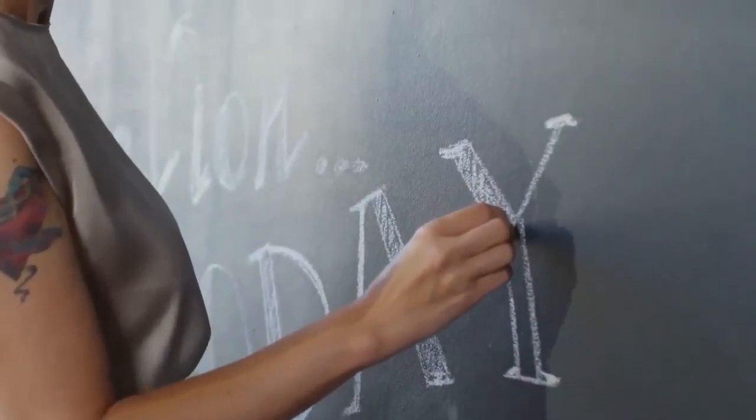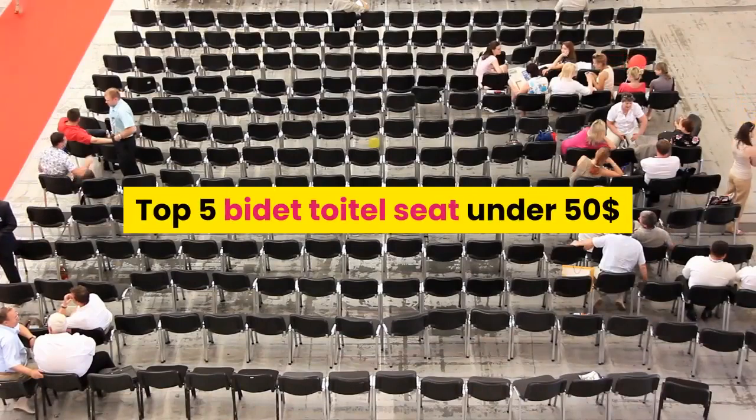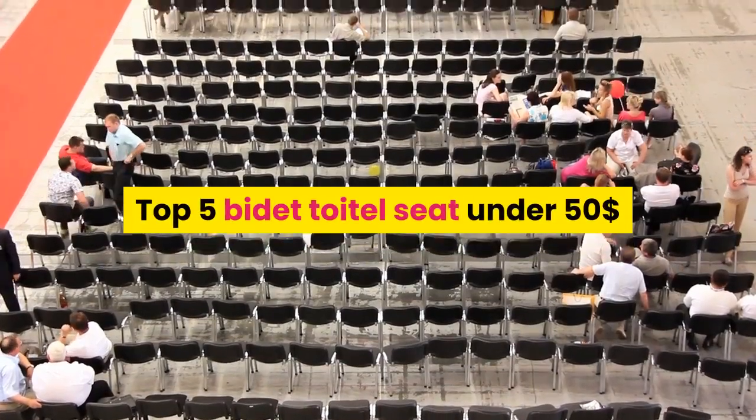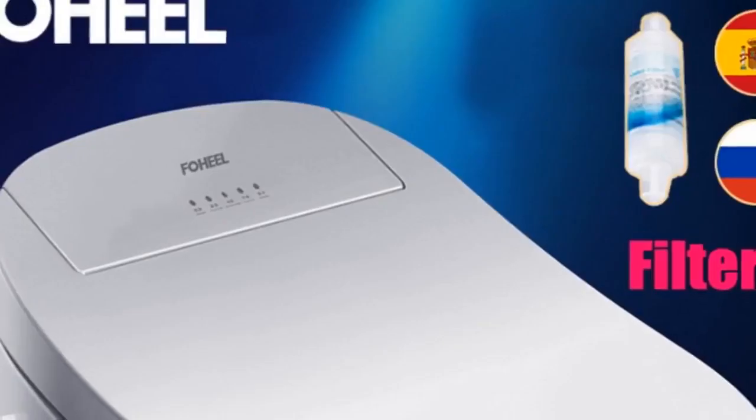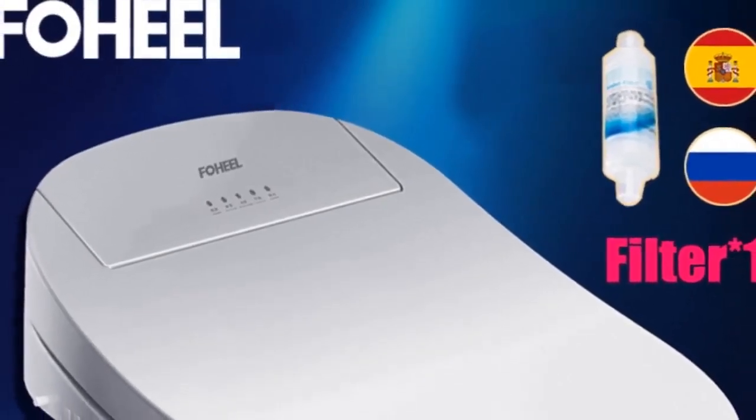Hey dear, welcome to my channel. Today I will show you the top five bidet toilet seats under fifty dollars. If you're new to my channel, please subscribe and press the bell icon for more new videos.